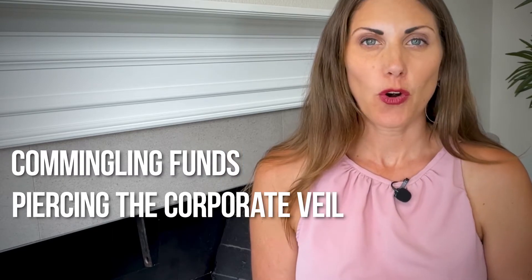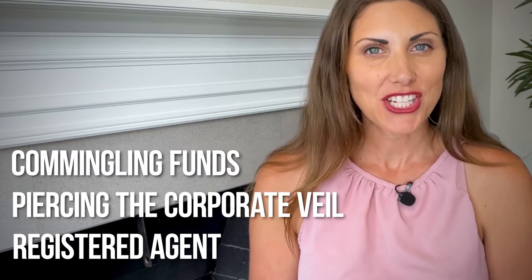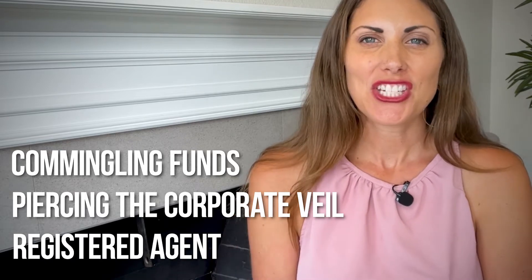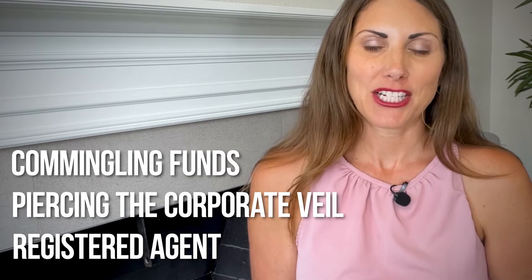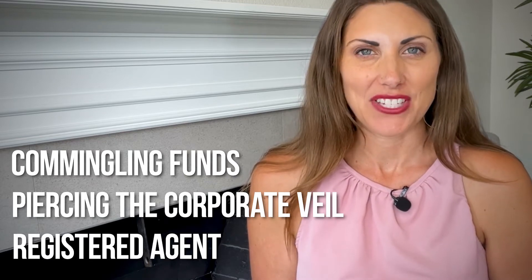If you're not familiar with terms such as commingling funds, piercing the corporate veil, or registered agent, don't worry. Just know these terms are really important and you're going to understand how they're going to impact your LLC by the end of this video.